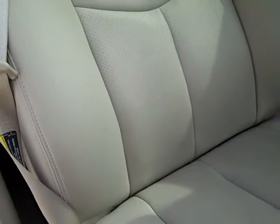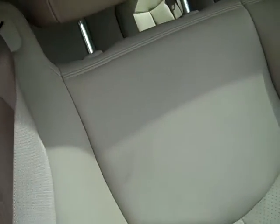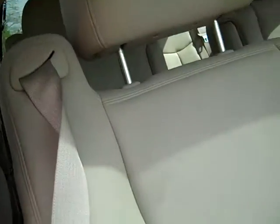Leather interior, heated seats, first and second row, side airbags, perforated inserts, tilting telescoping and tilting headrests.